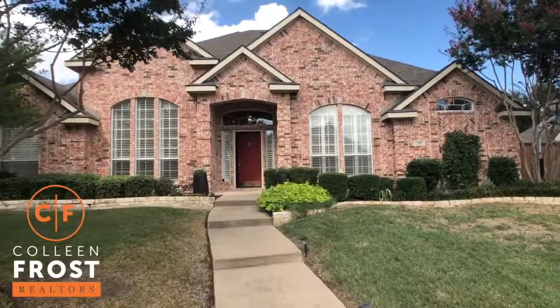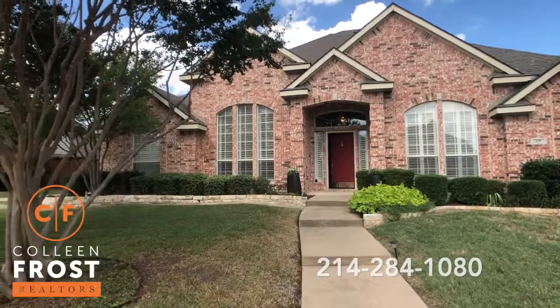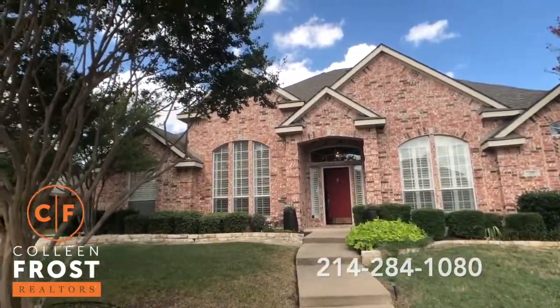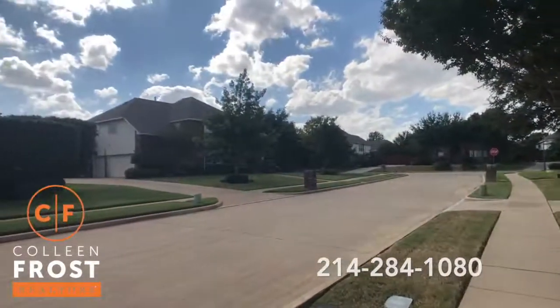Just check out the curb appeal of this one-and-a-half-story home. Beautiful plantation shutters across the front. Gorgeous crepe myrtle trees. Let's take a peek at some of our neighbor's homes.